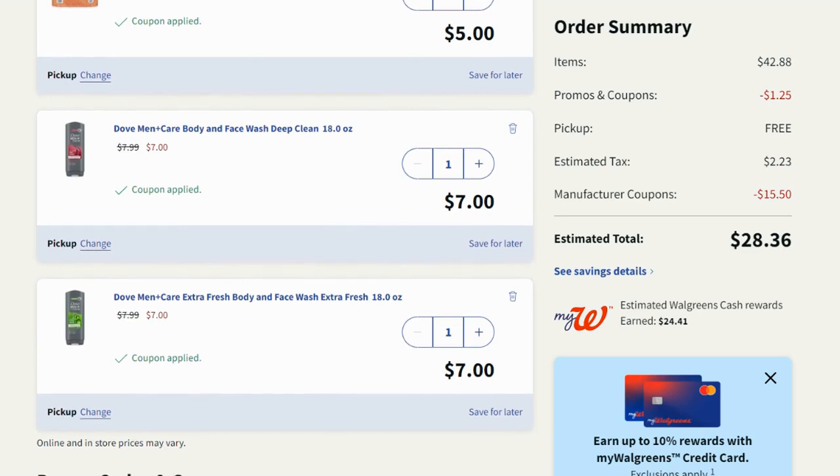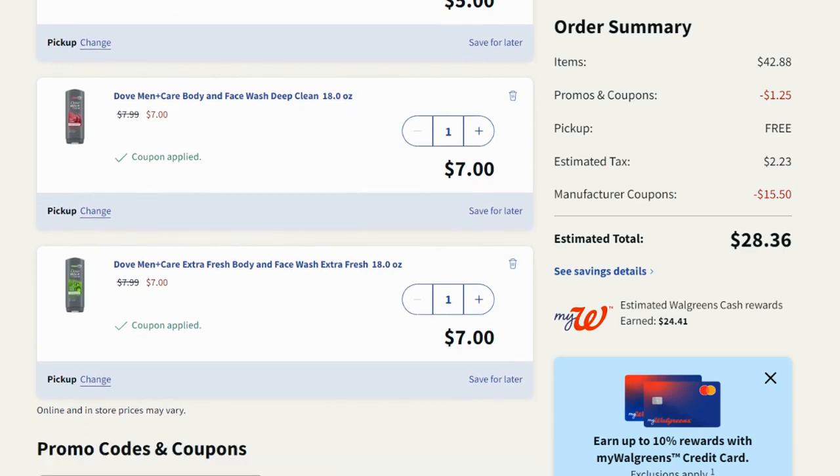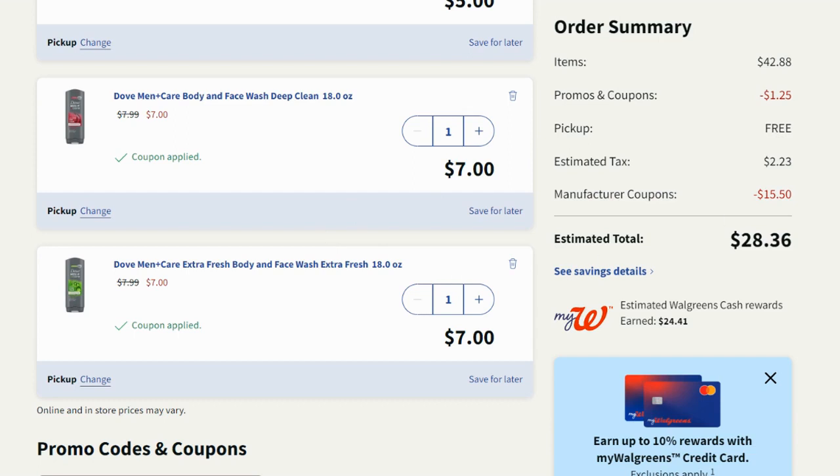Then we have the Dove Men+Care body wash and face wash — I wanted a three-in-one but couldn't find any in stock nearby. I'm grabbing two at $7.00 each. There's a $7.00 off two digital coupon, plus you earn $4.00 in Walgreens cash back when you buy two, which is where this deal becomes absolutely amazing.